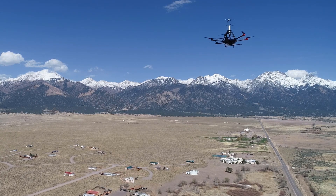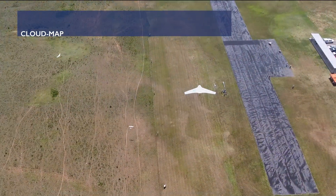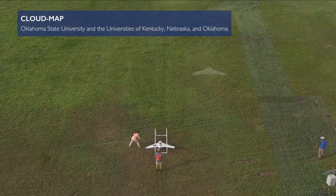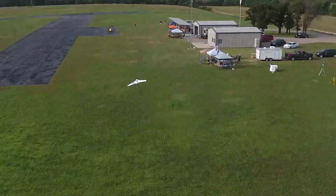The marriage of robotics and aircraft create these unique things that we colloquially call drones. And that's one of the really exciting aspects of this program because there's nothing that really excites kids more than flying robots.